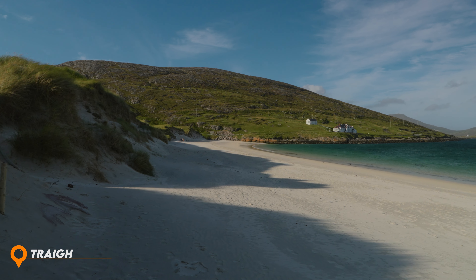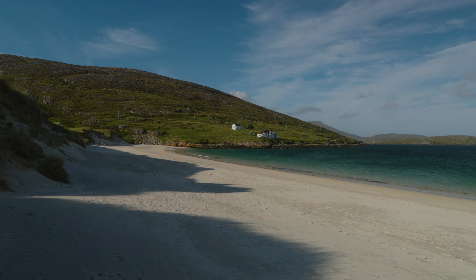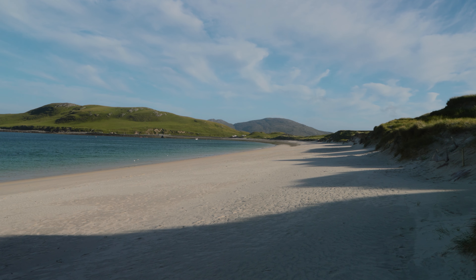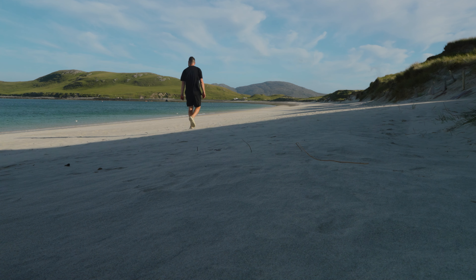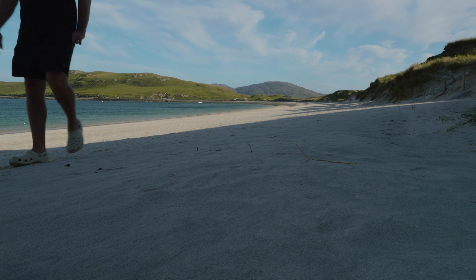I've made my way to Tràigh Bhatasaigh — I don't know if I'm saying it right again. Similarly to the other beaches, I would describe the sand as almost a soft talcum powder — it's really that soft. Now we're on the east side you can see there's no waves, so it'd be quite nice for a little dip if I was feeling more brave. I dipped my feet in that secret beach and it was a little bit fresh, let's put it that way. In the four or five hours I've been on Barra and Vatersay, if these beaches haven't sold it to you, I don't know what will.